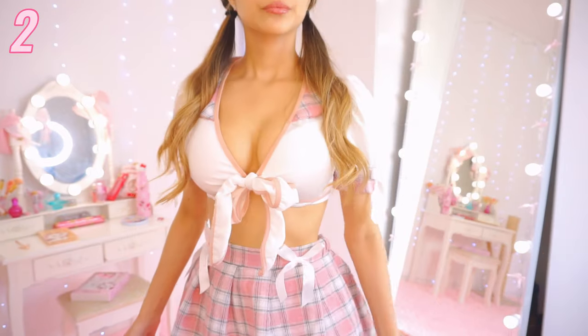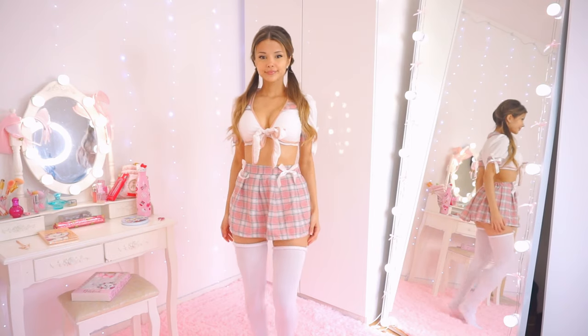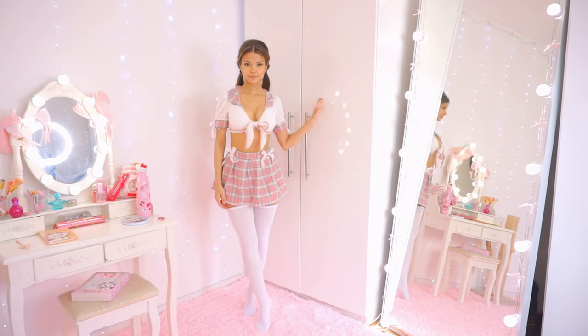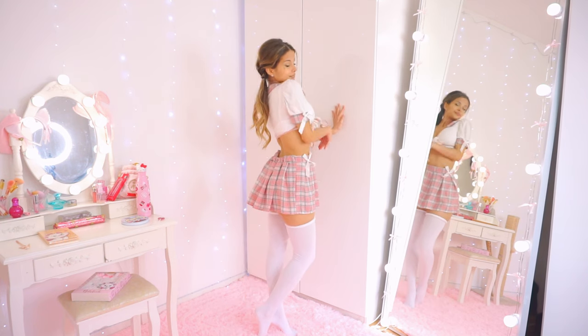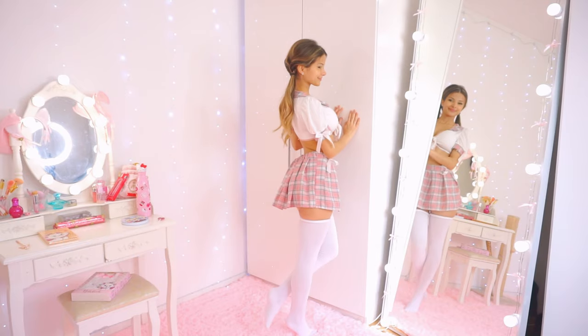We have arrived at the first change. I put on some super high white thigh-high socks, and they were actually my inspiration to make this video because I really wanted to show them off. They actually go all the way up my legs but I rolled them down a little bit so you can see that they're not tights.